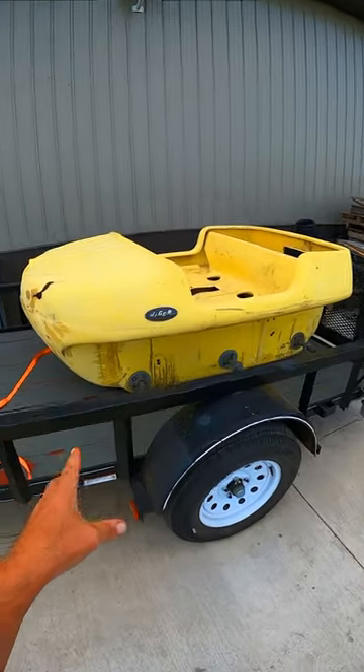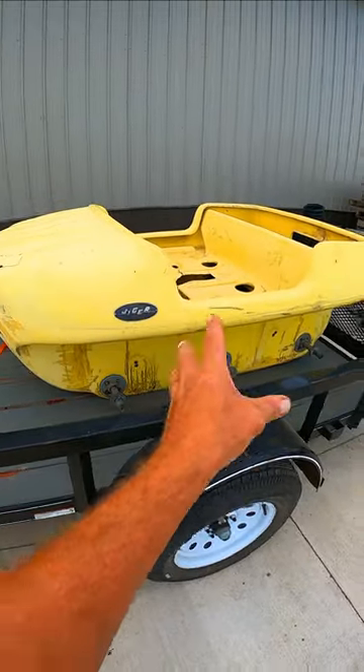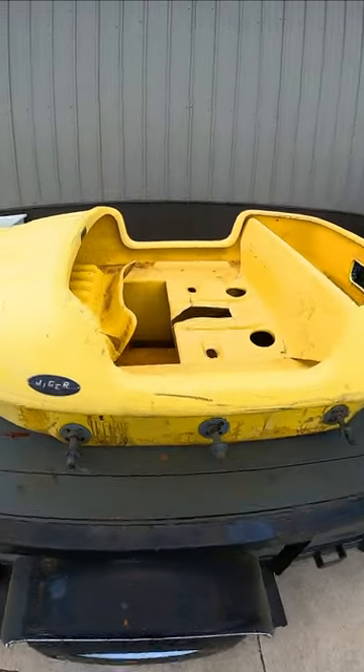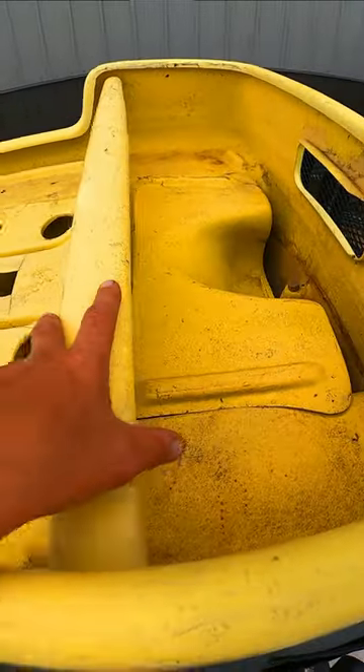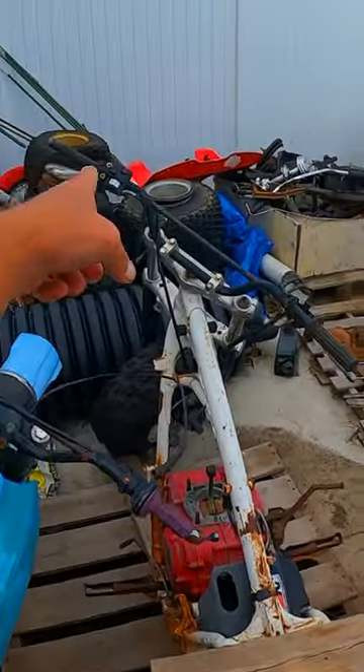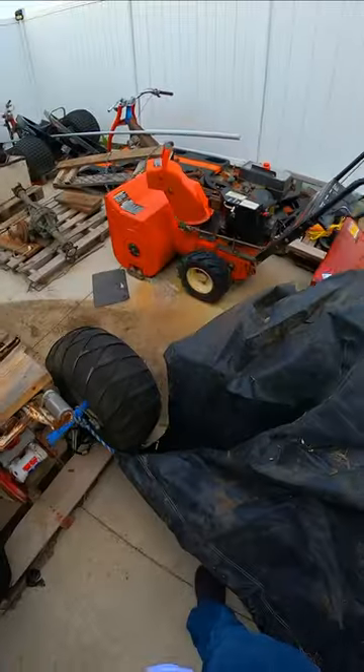Well, holy cow folks, check out the new project — we've got a Geiger six-by-six amphibious vehicle. Look at the quality of this thing — everything is terrible. It's a good thing I've got a lot of three-wheeler tires laying around, because we're going to need them. Now if we can just find an engine.